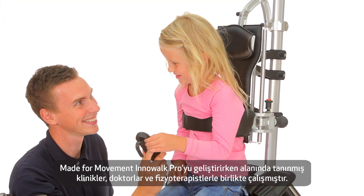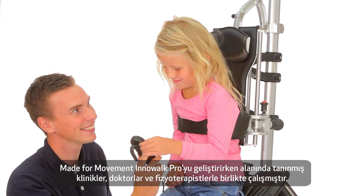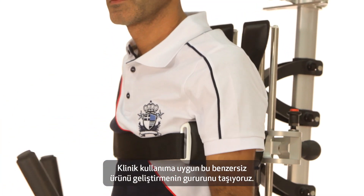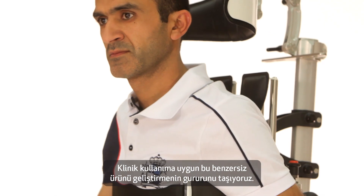Made for Movement has worked with recognized clinics, doctors and therapists to develop Inowoc Pro. We are proud to offer this unique medical device for clinical use.